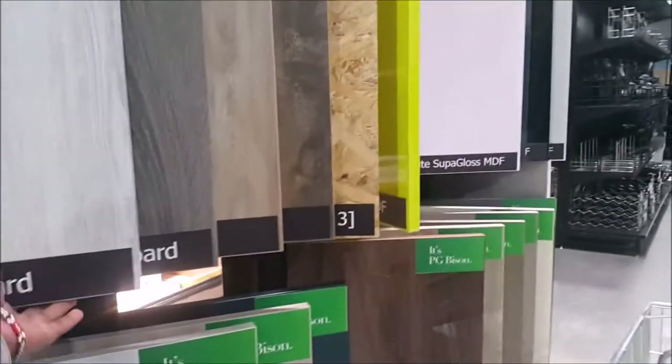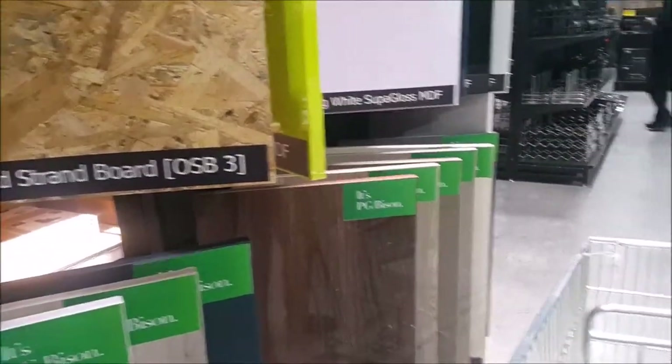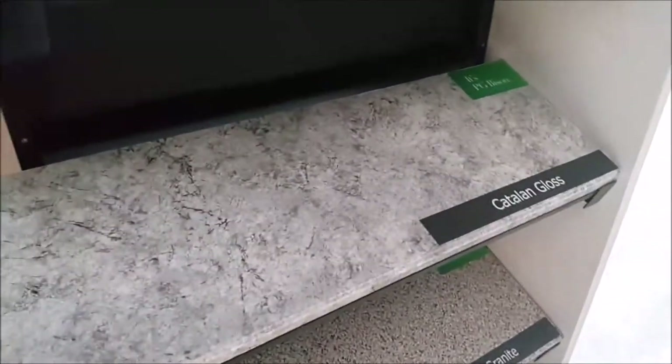Then here are PG Bison boards for your wardrobes and kitchens, and et cetera. My favorite is that one. Then here we have countertops for the kitchen.